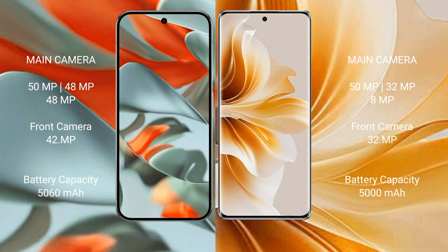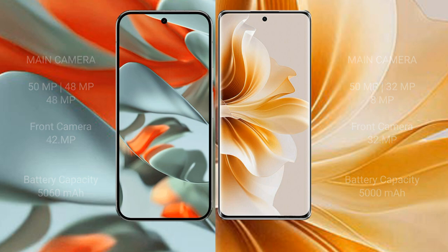The Google Pixel 9 Pro XL has a 5060mAh battery with 37W fast charging support. The OPPO Reno 11 has a 5000mAh battery with 80W fast charging support.